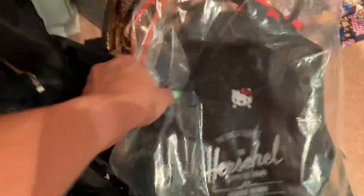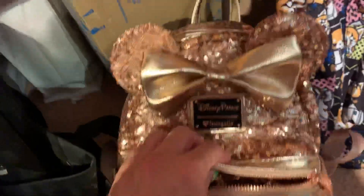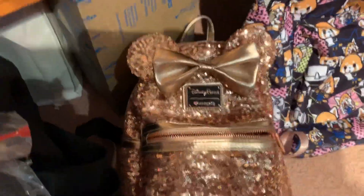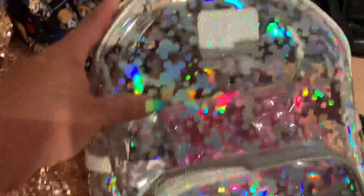And then my next backpack is from Disneyland. It's the rose gold one, and it's actually falling apart already. I haven't been using that one. And then my other Disney backpack is the see-through one here, and this is also by Loungefly.